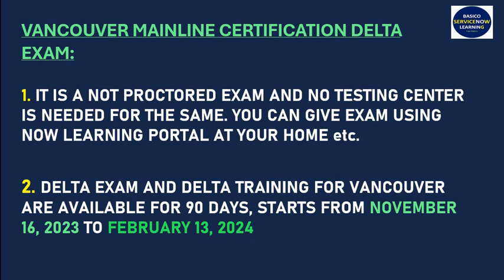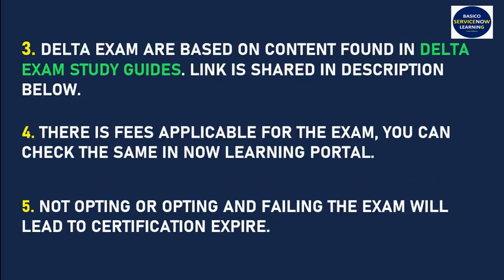There is a fee applicable for the exam, which you can check in the Now Learning portal. Once you log in and navigate to the certification, you will see the fees before appearing for the delta exam — you have to pay the fees first. Delta exams are based on content found in the delta exam study guides.